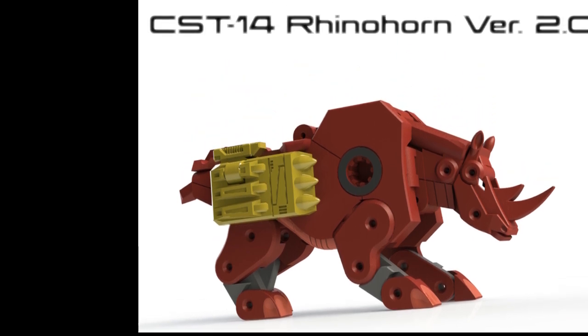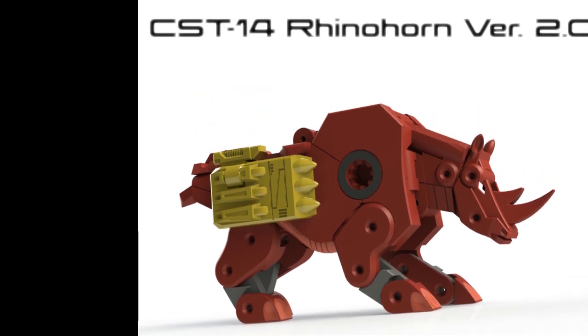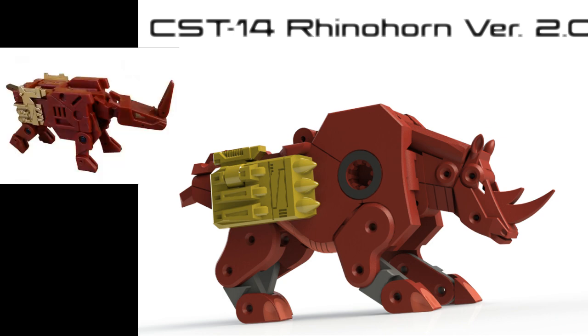KFC is coming out with the CST-14 Rhino Horn version 2.0, and this is a vast improvement from their first one. I thought the first was okay — paid about $15 for it — but the horn breaks off almost instantly and you have to use extreme caution. The overall design looks better. Comparing the old 1.0 on the left to the new 2.0 on the right is quite a difference, and maybe this will even be better than Fans Toys.